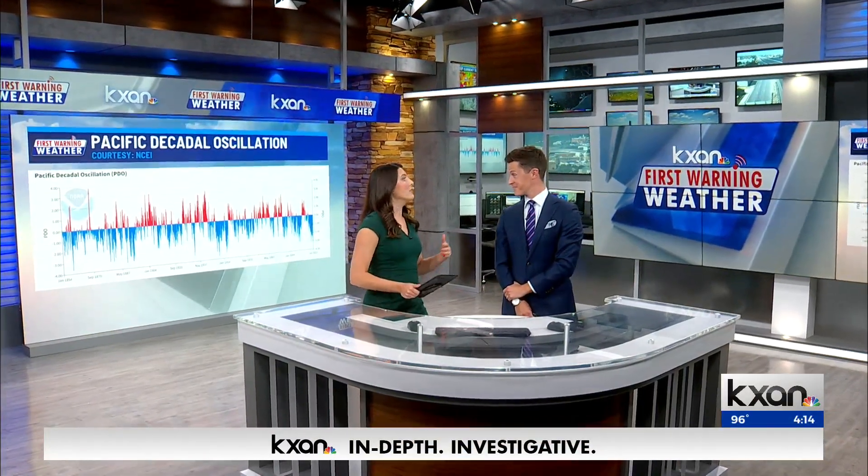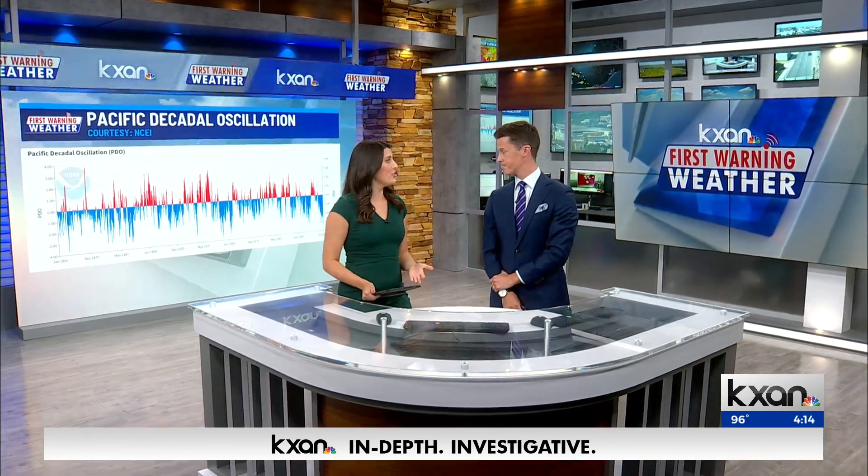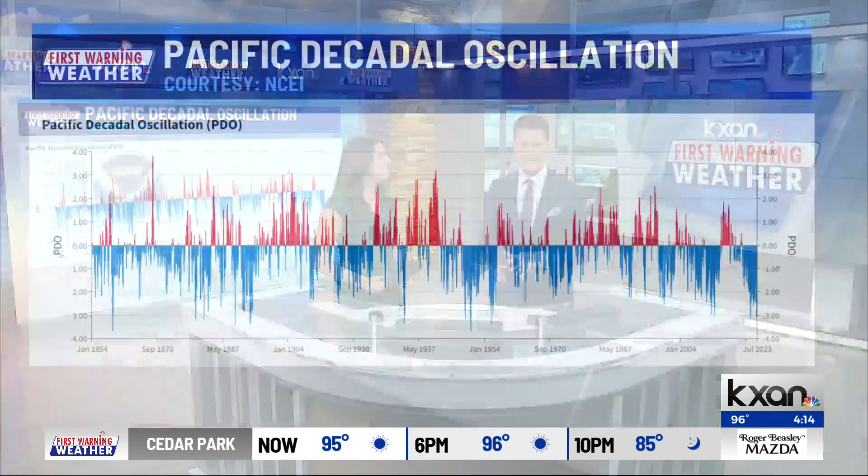We're back with meteorologist David Yeomans. There's been a lot of talk about the El Niño pattern and how it should bring us a lot of rain this fall and winter. I'm sure that's welcome news to Austinites' ears, but we're hearing there's one variable that could mess that up. And I'm worried about this one. This is something called the PDO, which is a lesser-known, lesser-discussed cycle among the public, but it could really throw a wrench into our plans to get some rain and fill the lakes, which we all want so badly.